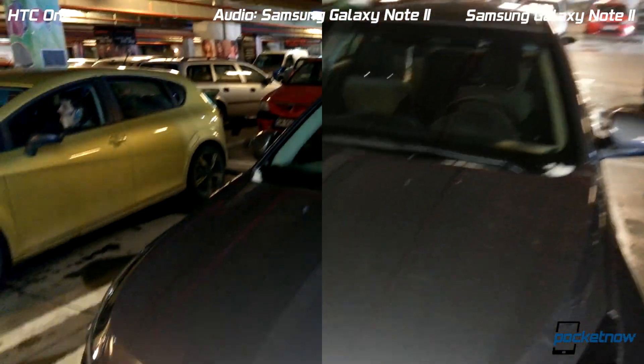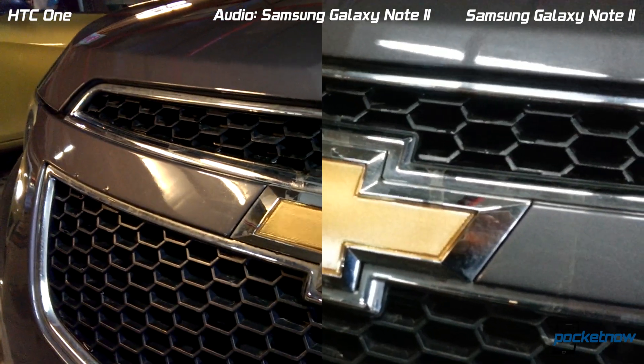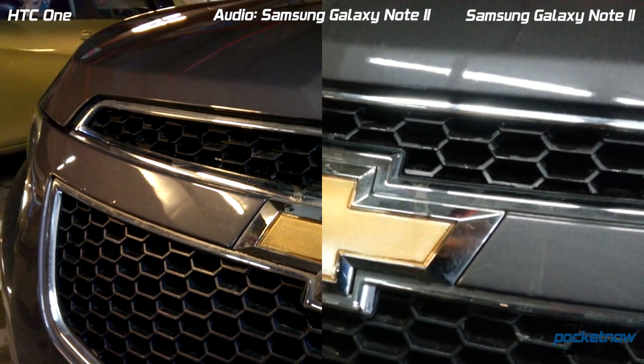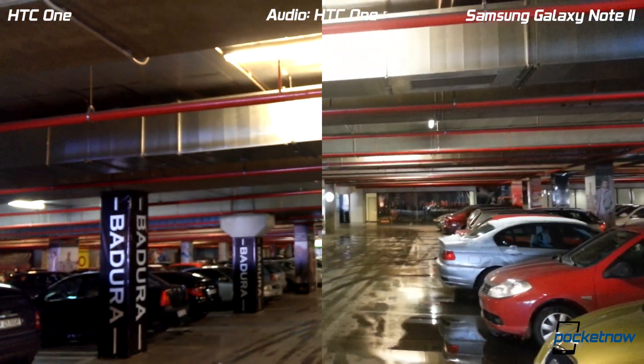Moving in for a close-up — okay, and that should be it. This is Anthony from Pocketnow.com, thank you very much for watching.